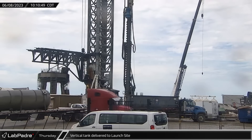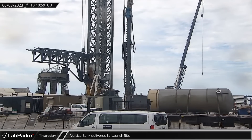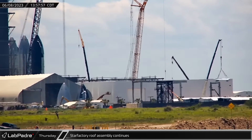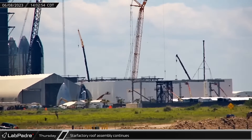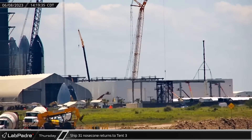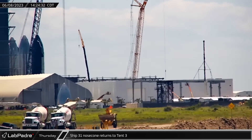A new vertical storage tank with a large pipe flange at the base and a smaller one at the top arrived at the launch complex later that morning. With the storms long gone, the second pre-assembled roof section was lifted into place on the Star Factory extension, bringing the structure to two-thirds of its design width. Ship 31's nose cone was also moved back inside Tent 3, and the doors once again closed shut.